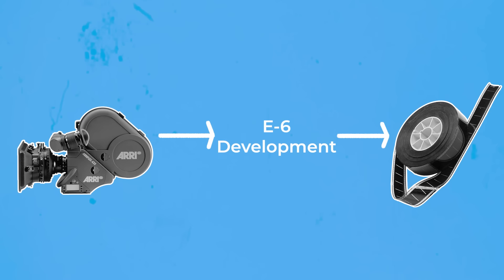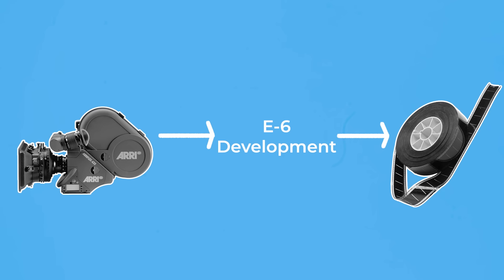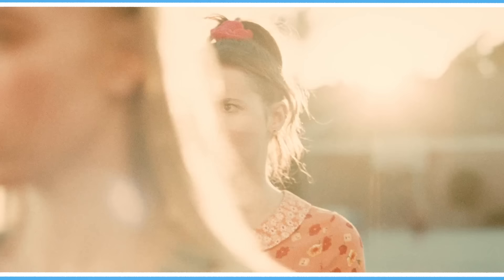Once the Ektachrome film has been shot, it can be developed in an E6 chemical process, where the image emerges and is set so that it can be viewed and worked with under light. This development process starts by passing the film through a chemical bath, the same way colour negative film is processed in C41. But because it is a reversal or slide film, it also has an extra step with a reversal developer that turns it into a positive.